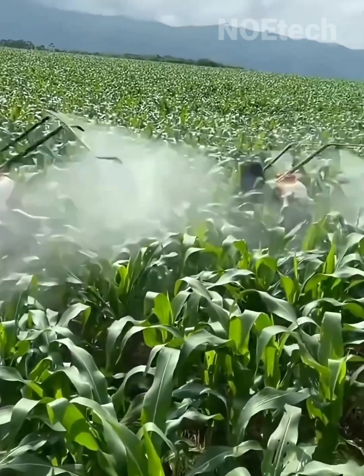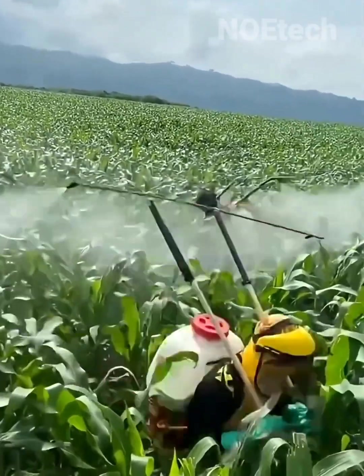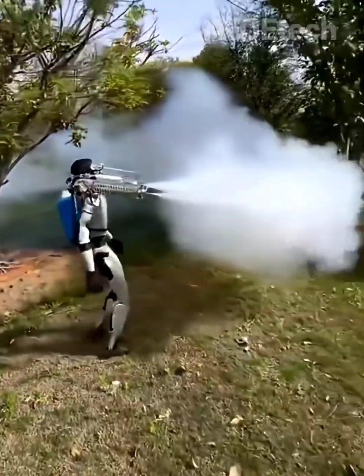It is not impossible that in the next few years, farmers' jobs will be replaced by innovative robots that imitate human movements.